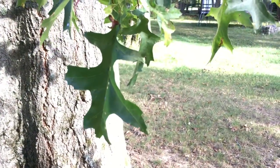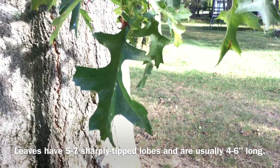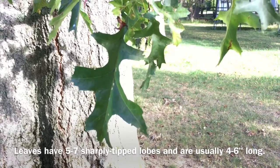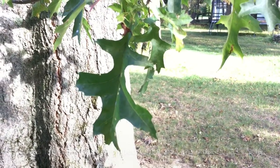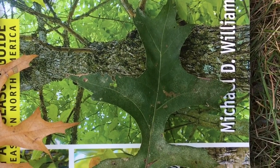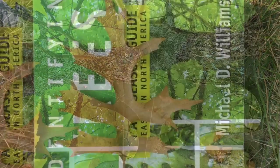The leaves of the northern pin oak have five to seven lobes, and like most trees in the red oak family, the lobes are pointed. In the summer, they have a dark green color.